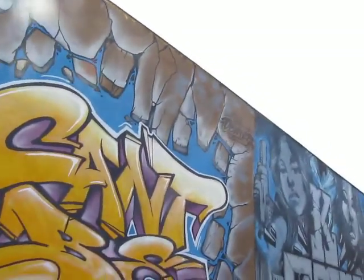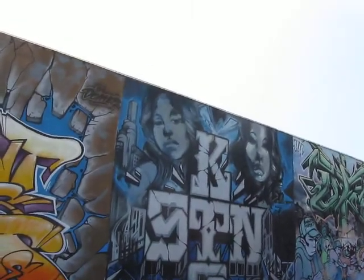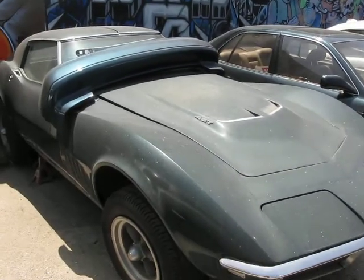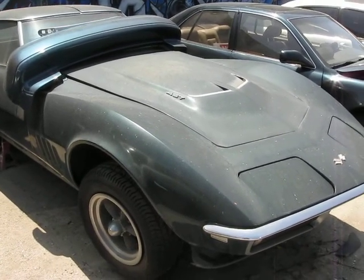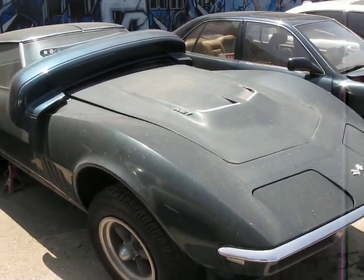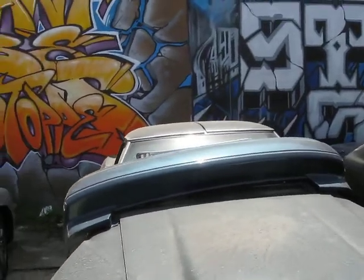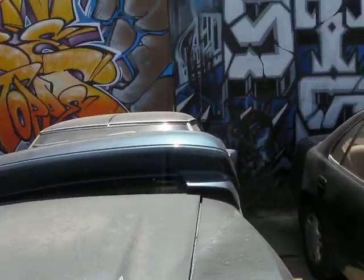I like that. Man, there are some old cars in this parking lot too. Like this 427 Corvette — I'd like to take that away. That's incredible with the removable tops. Very nice.